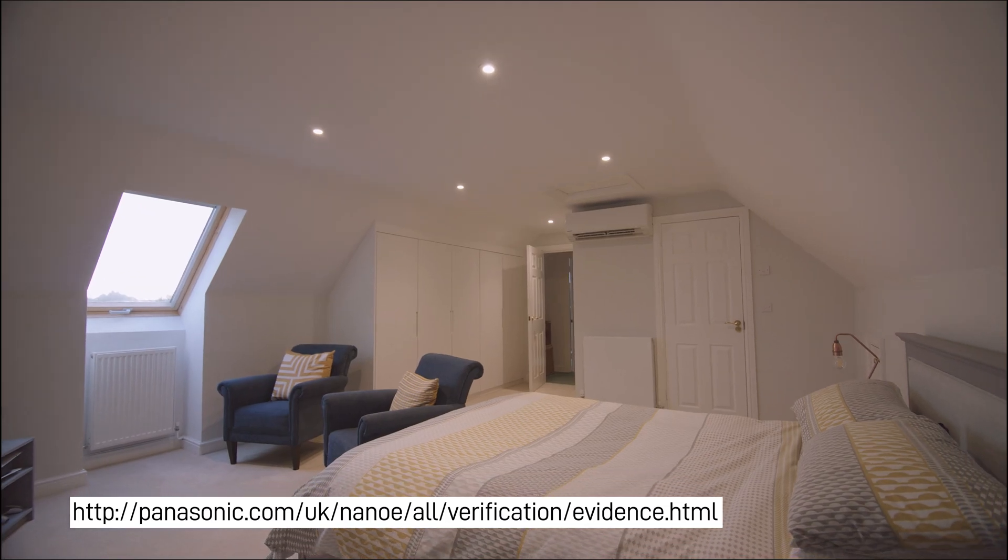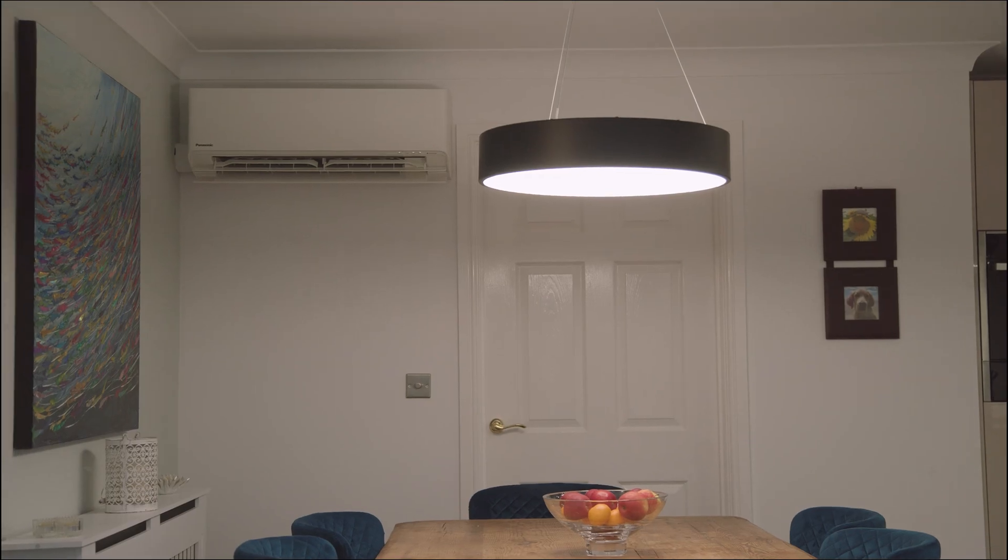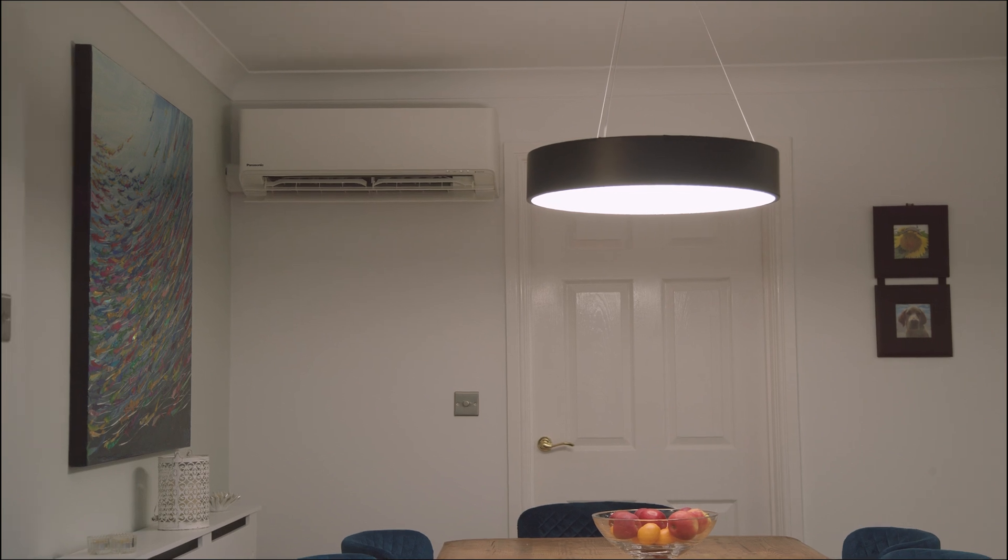Another key benefit of Nano X technology is its ability to deal with odors. If you look at the website, it will show you all the various different odors that it actually inhibits. Not only does it clean the air, but it also cleans soft furnishings and hard surfaces. It has natural reactions with your hair, skin, and nails, so it will moisturize those as well, and it also addresses allergens and airborne bacteria and viruses.